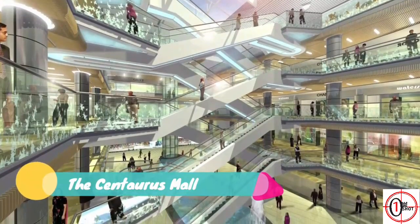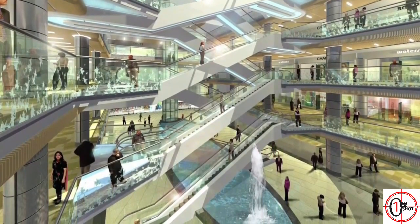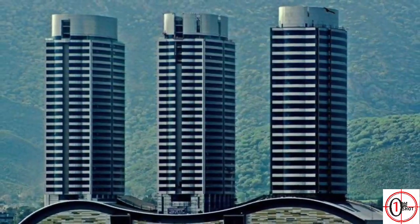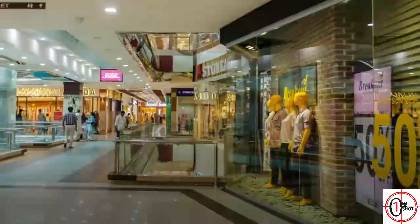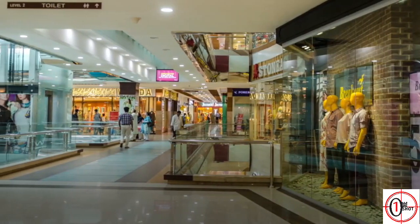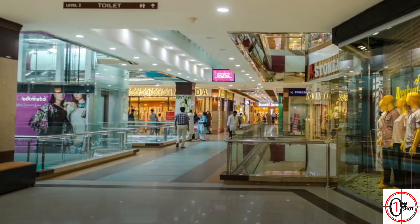10. The Centaurus Shopping Mall. It is one of the biggest shopping malls in South Asia. It consists of 3 skyscrapers having 5 stories allocated for the shopping mall with more than 300 shops. It has outlets for almost every famous local and international brand. The uppermost floor has a food court featuring almost all fast food chains, Pakistani and Chinese restaurants.